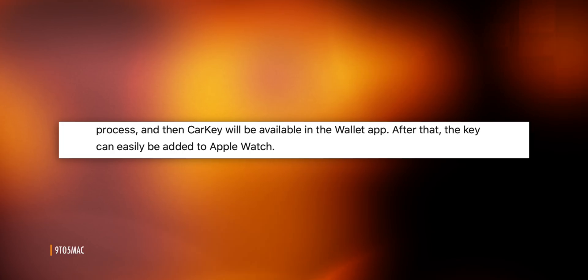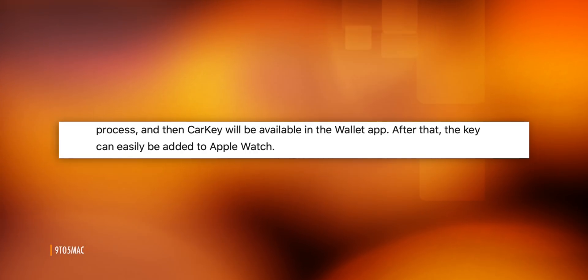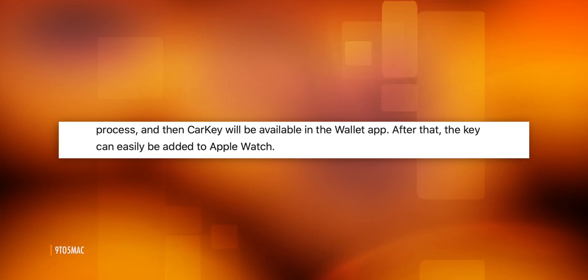Next, CarKey would generate a virtual key and store it in the wallet app, just like Apple Pay generates a virtual credit or debit card and stores that in the wallet app. And you'd have the option to share that key from your iPhone wallet to your Apple Watch wallet, if you have an Apple Watch — again, just like Apple Pay.